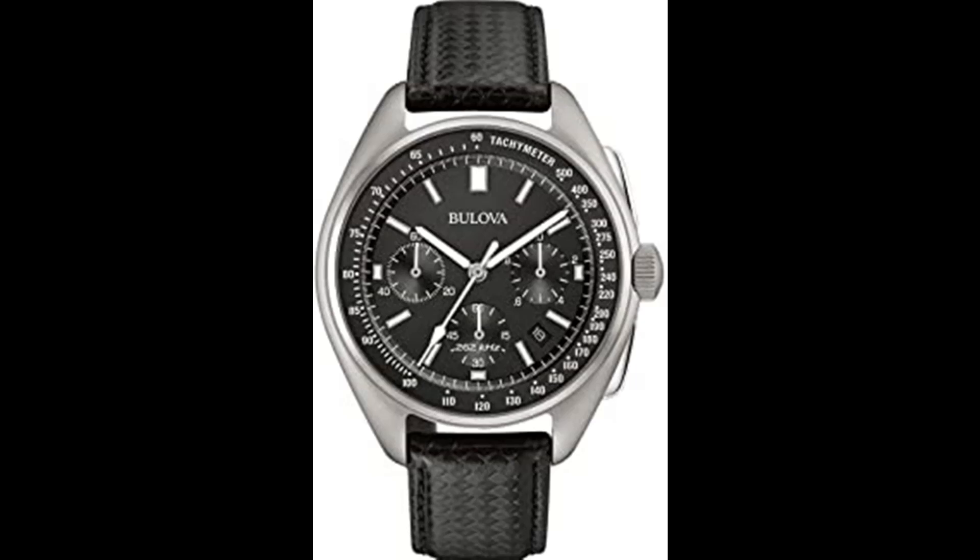Chronograph measurement of hours, minutes, seconds, 1/10 seconds, 1/100 seconds, and 1/1000 seconds. Yellow continuously sweeping second hand, luminous hour and minute hands, luminous markers, tachymeter, calendar, screw-back case, screw-down crown, double-press fold-over clasp with safety lock, and water resistance to 300 meters.